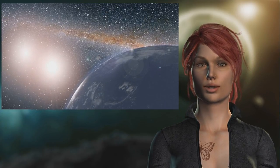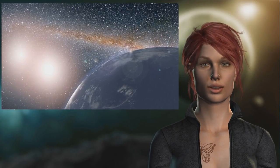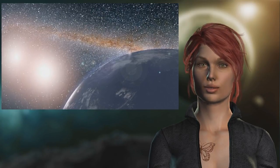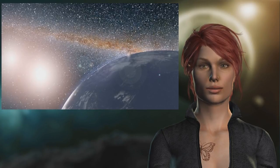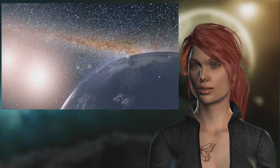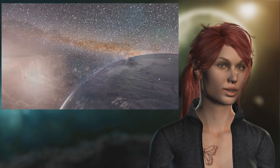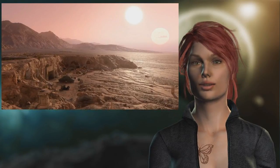A planet situated at the right distance from its suns could be quite hospitable. In the new study published in Nature Communications, researchers investigated the climate of hypothetical planets in the Kepler-35 system. This binary star system lies in the constellation Cygnus and hosts a massive planet roughly eight times the size of Earth with an orbit of 131.5 Earth days.